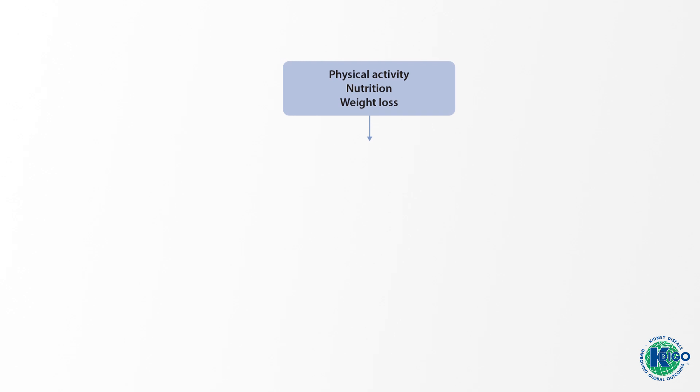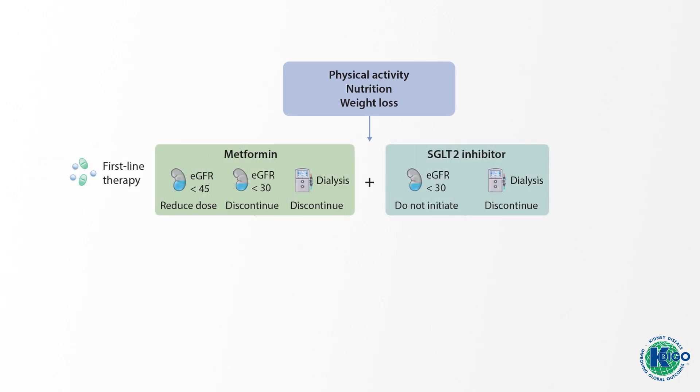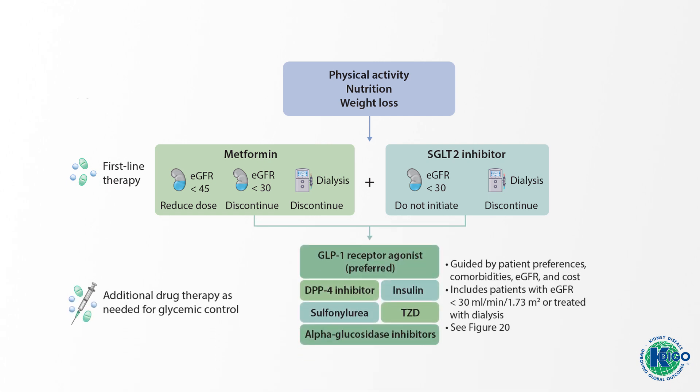For patients with type 2 diabetes and CKD who have not achieved their individualized hemoglobin A1c target with an SGLT2 inhibitor and metformin, or who are unable to use these medications, a long-acting GLP-1 receptor agonist is recommended for treatment.